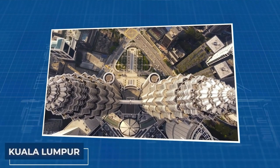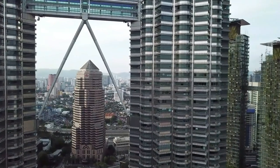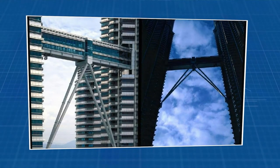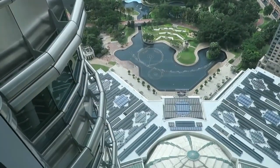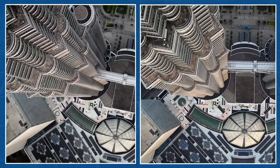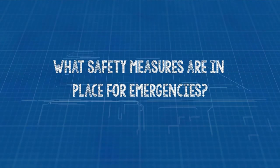The Petronas Towers in Kuala Lumpur are architectural marvels. But did you know they were once the tallest buildings in the world? How do they sway in the wind? And what secrets lie within? Let's discover the surprises of the stunning skybridge, bustling Surya KLCC shopping mall, and more. How can you secure your chance to witness the breathtaking cityscape from this architectural wonder, and what safety measures are in place for emergencies?